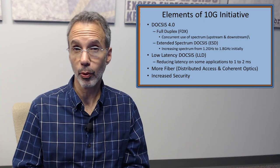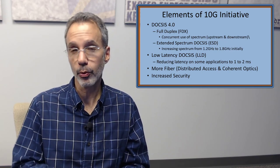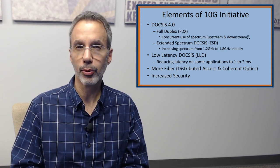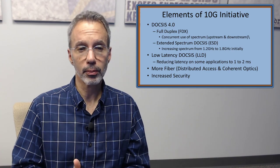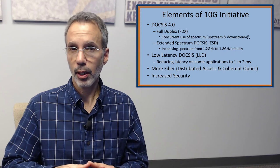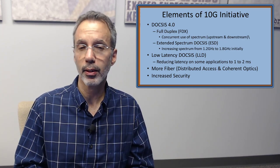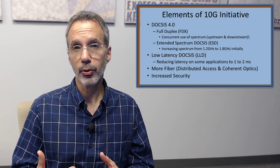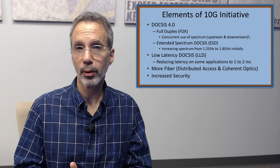First is DOCSIS 4.0. It seems like we're just finishing DOCSIS 3.1 and a lot of people haven't even gotten there yet. DOCSIS 4.0 has two tracks under it: full duplex — originally under the DOCSIS 3.1 standard — and extended spectrum DOCSIS. There was friction between those two because some providers liked full duplex and their cable plants were in good shape to take advantage of it, while others needed more bandwidth but weren't ready. CableLabs took both of these divergent tracks and put them both under DOCSIS 4.0.